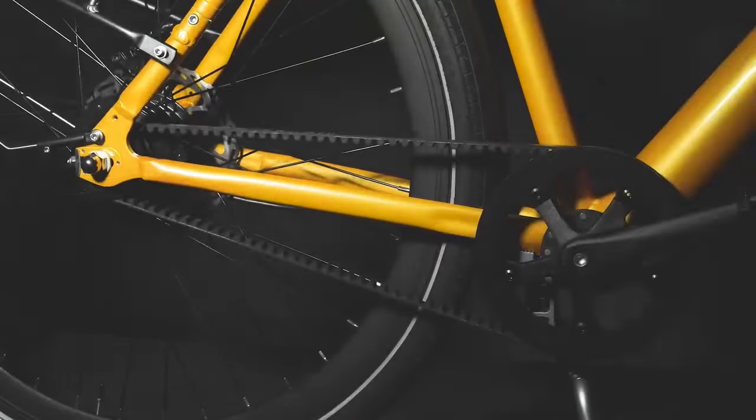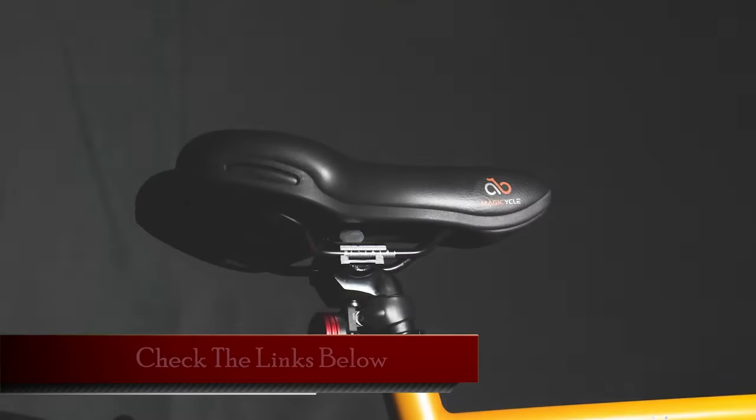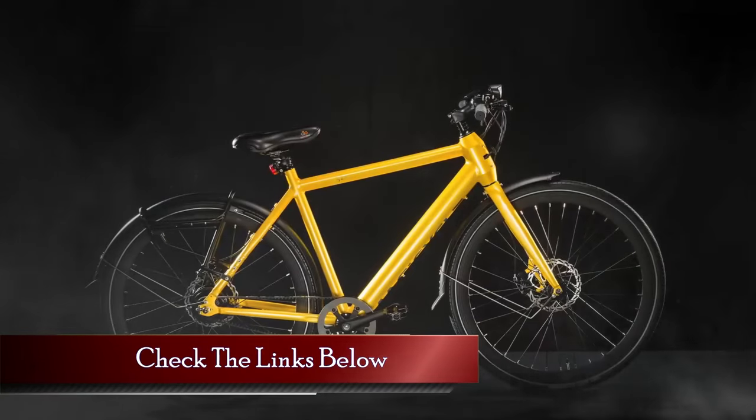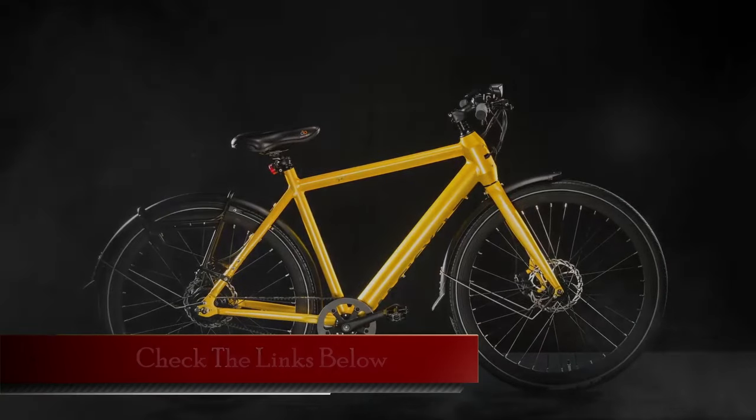Because everyone has unique preferences, we have carefully selected our lineup through extensive research and testing to ensure there is something for everyone. For more details and exclusive deals, check out the links in the description. But before that, let's dive right in.